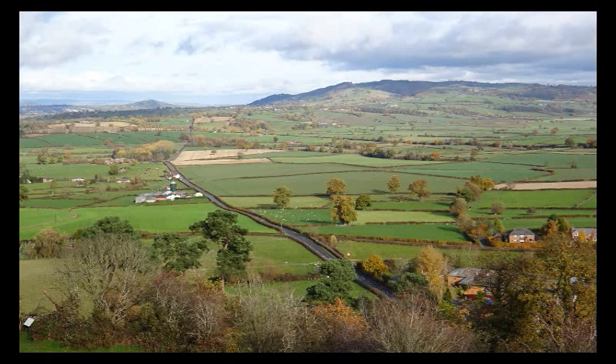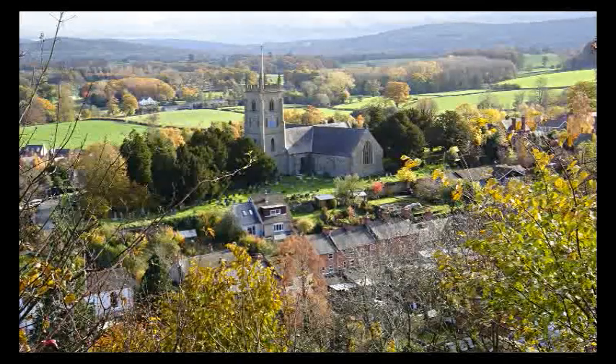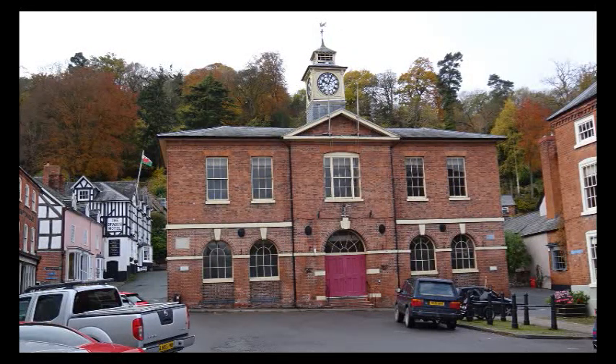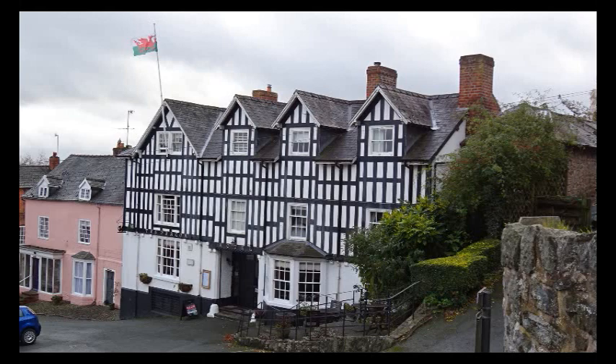The town of Montgomery still lies beneath its walls. This was once the smallest borough in Wales, and the Welsh name Trevaldwyn means the town of Baldwin, Baldwin being the original builder of the castle. It still has its town hall, market square, and an old coaching inn known as the Dragon Hotel.